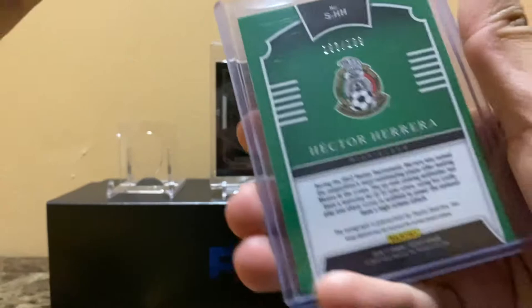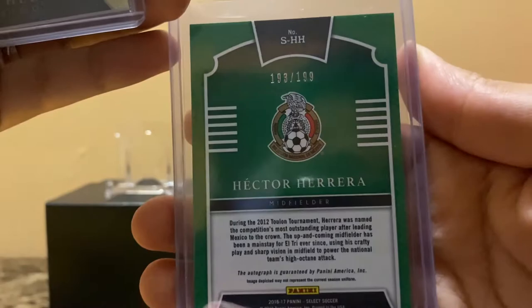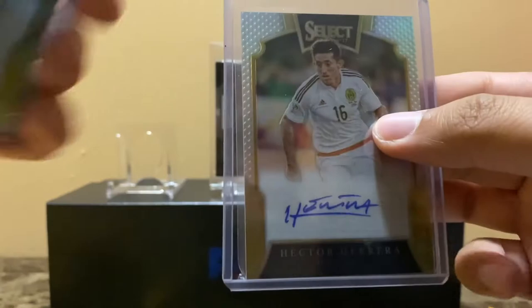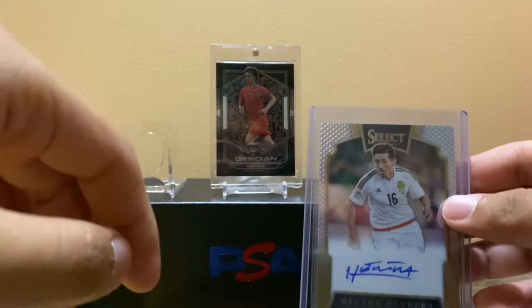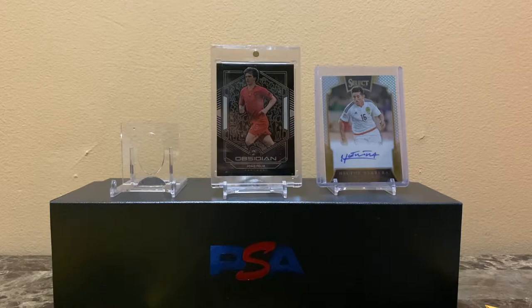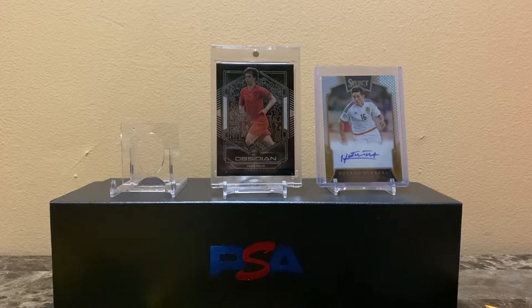Looking at the back, this is 2016-2017 Select Soccer. It doesn't really look centered, but serial number out of 199. Hector Herrera is a midfielder who plays for Atletico de Madrid with Joao Felix. I picked him up because out of the Mexican national team, I think Hector Herrera plays for the best club, and that is Atletico de Madrid.